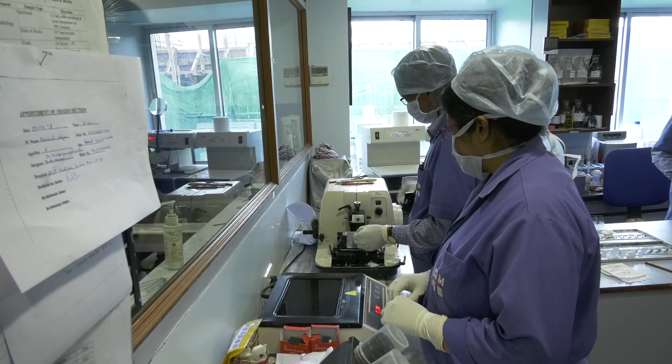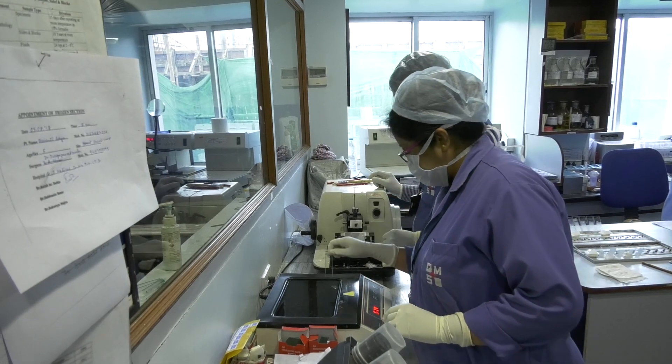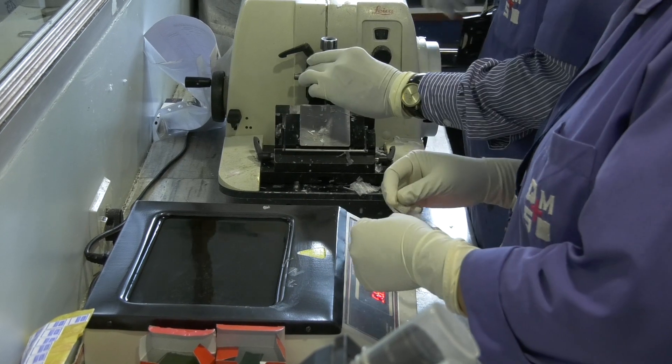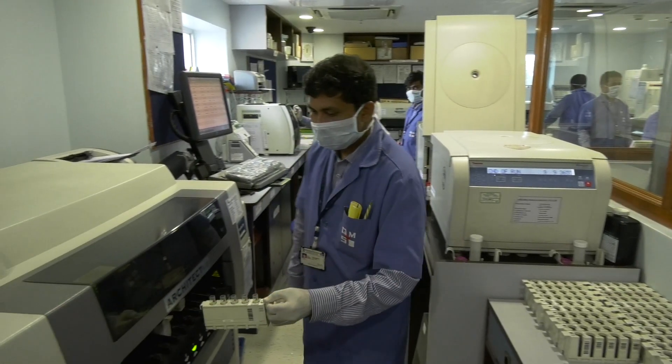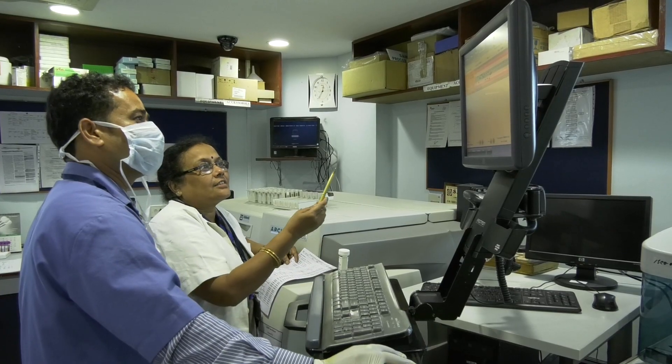In histopathology, along with the routine procedures, we also do immunohistochemistry. We do kidney biopsies and also immunofluorescence for it. In biochemistry, we do immunohistochemistry for drugs and hormones.